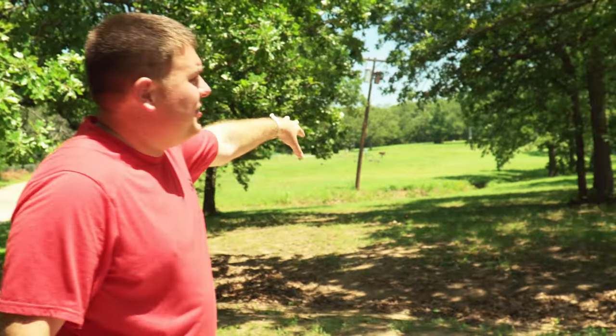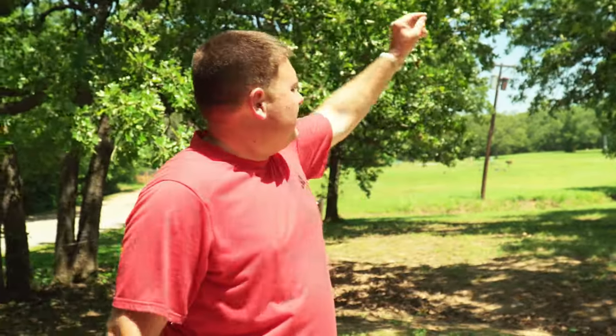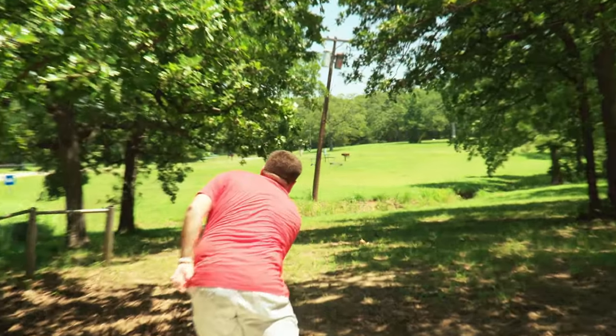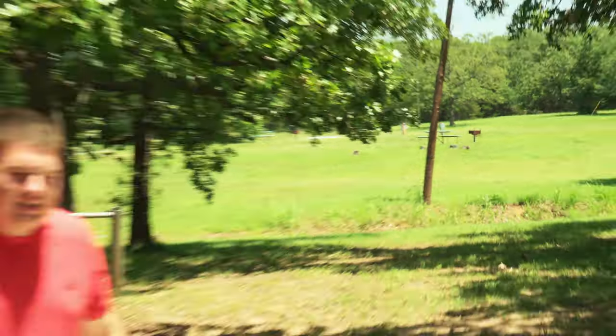Hole two, 578-foot par four. Last year during the Wiley Open I did play it and it had a temp basket out there — I'm not sure the whole reason behind that. When we're playing the long pin it's out there and then a dogleg to the right. I'm going back to the forehand, hopefully it's with me this round. It had some oomph on it but that's not far enough — you need to get almost out to the pole to have an upshot to the basket.